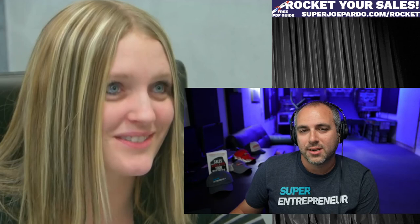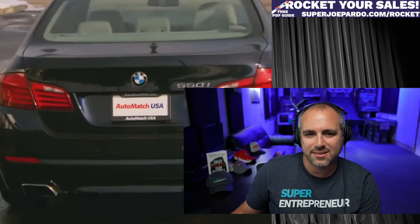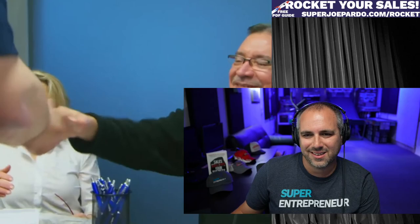I've brought in a general manager with 30 years of experience to teach Pete the car business. I'm going to help you make a lot of money. Tori has gone from 20 cars to over 150 in inventory, about 90 sales a month. It's only a matter of time before Auto Match USA is really profitable.